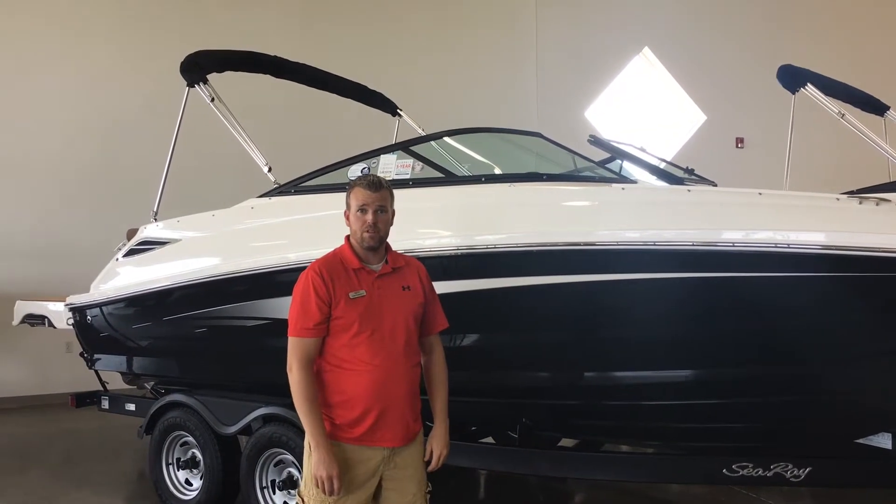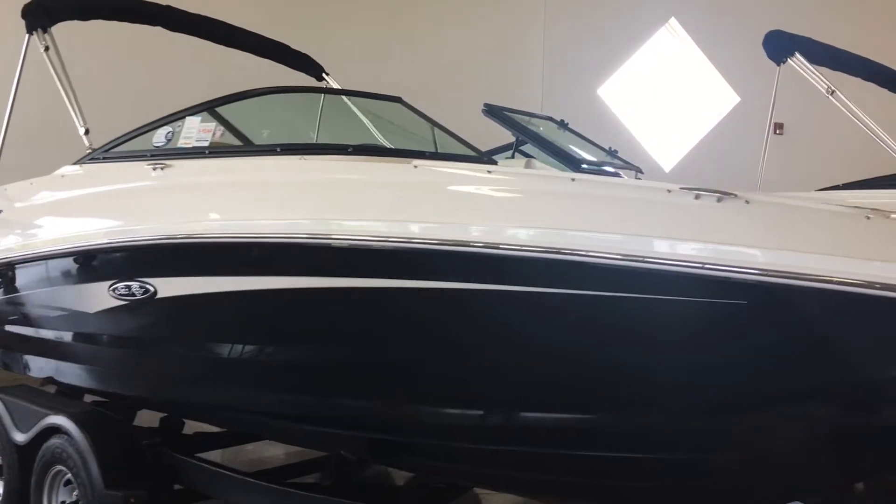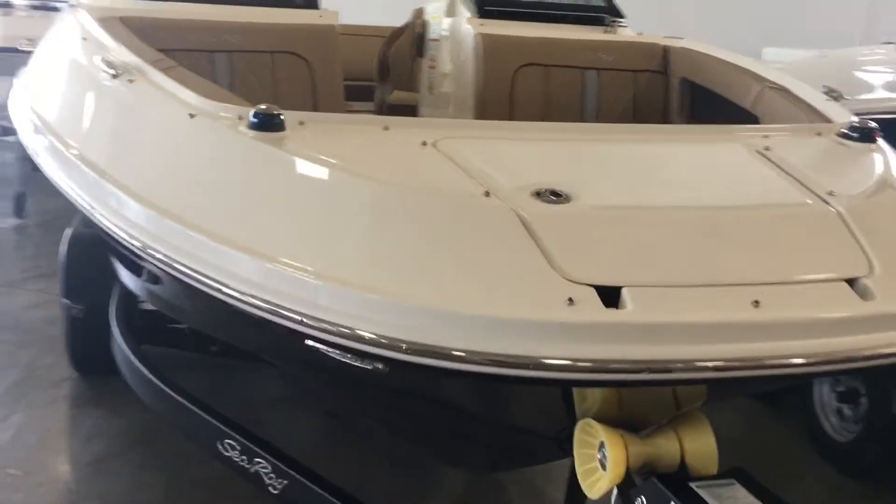Hi, my name is Dan Pergett with MarineMax in Rogers, Minnesota. Today we're going to be looking at the 220 Sun Deck, or SDX. It's a 2017 Sea Ray 220 Sun Deck.